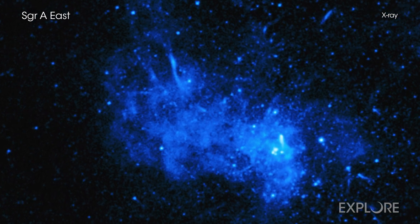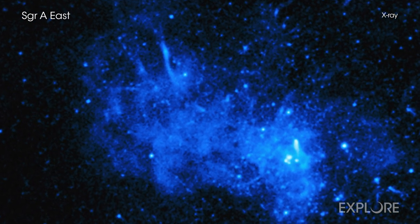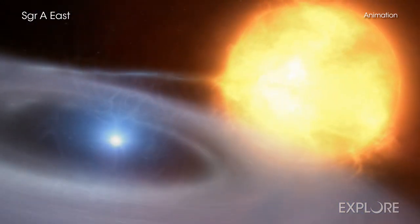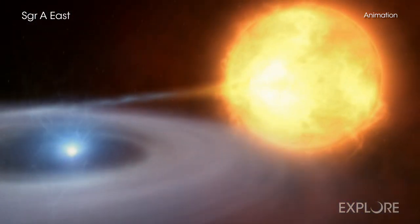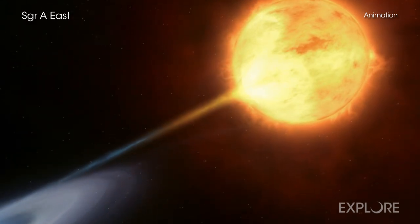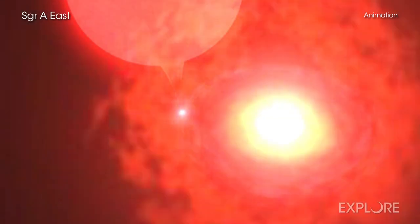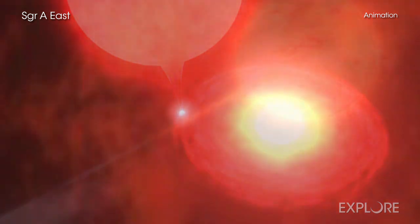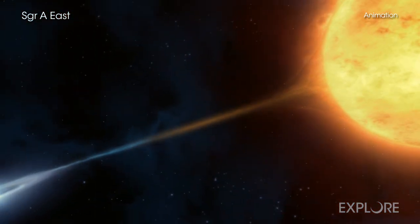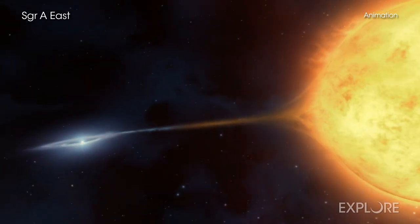Data from Chandra have revealed that Sag A East, however, is no ordinary type 1a. Instead, it appears that it belongs to a special group of these supernovas that produce different relative amounts of elements than traditional type 1as do, and less powerful explosions. This subset is referred to as type 1ax supernovas, a potentially important member of the supernova family.